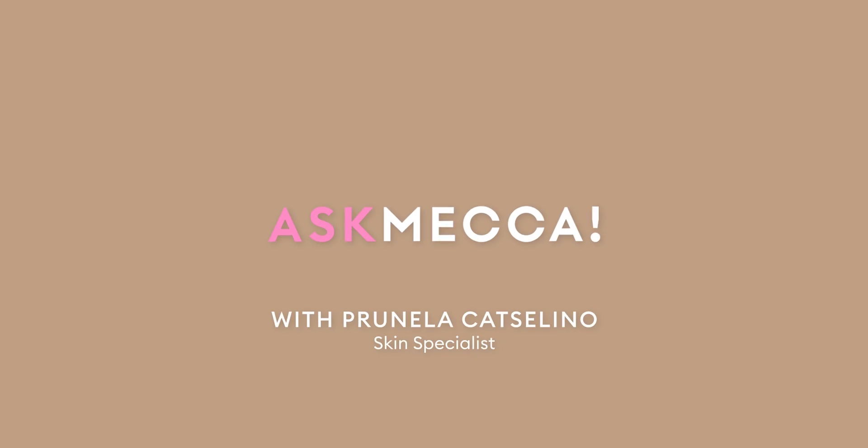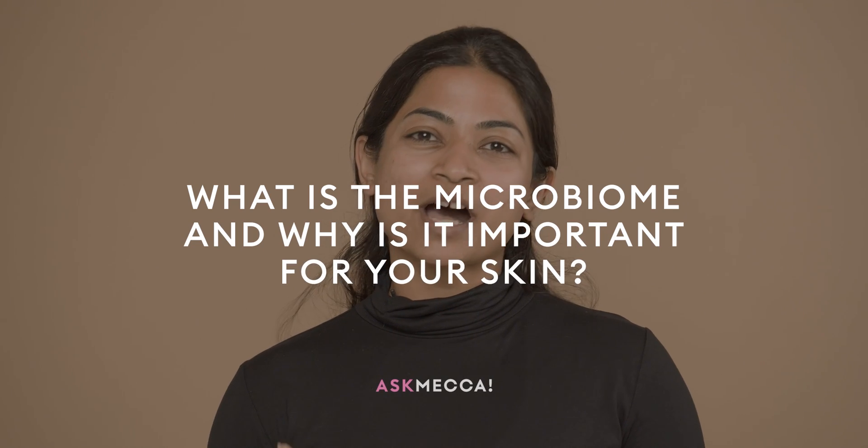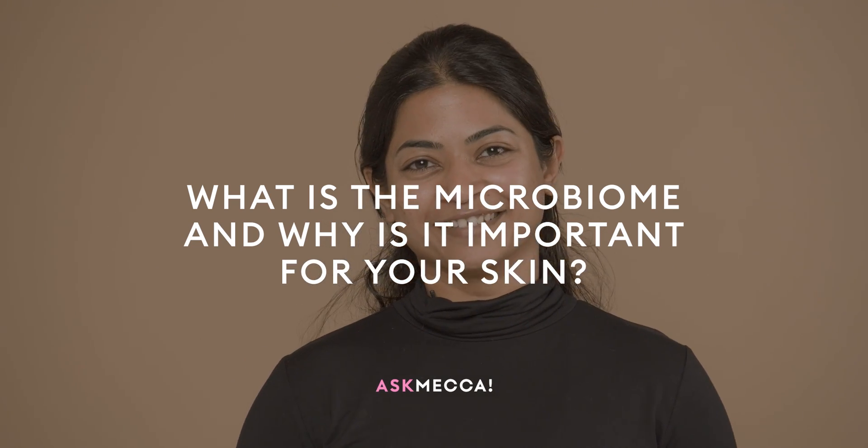Hi, I am Pranella and I'm a Skin Specialist at Mecca. This is Ask Mecca, your beauty questions answered by a Mecca expert. The beauty question that I'm going to be answering today is: what is your microbiome and why is it so important for happy skin?